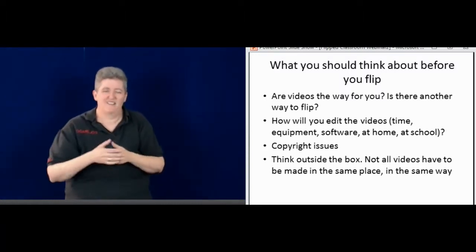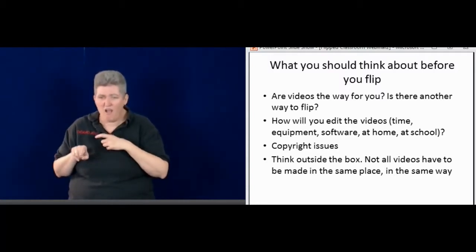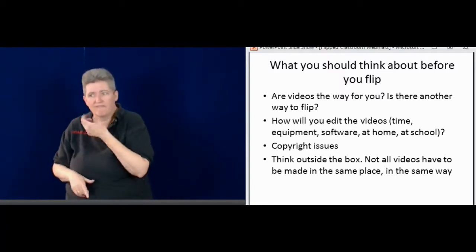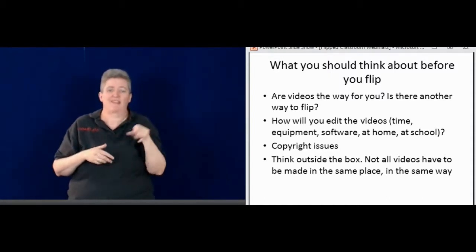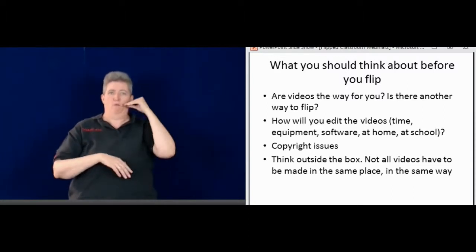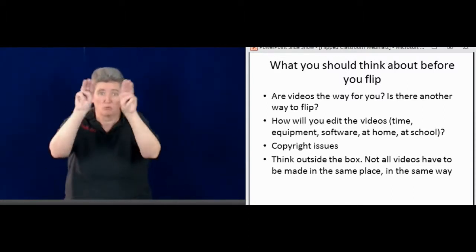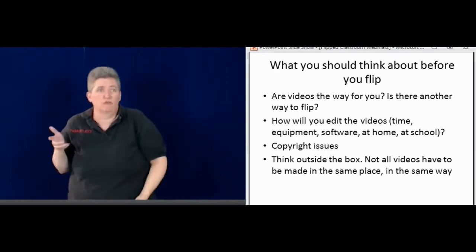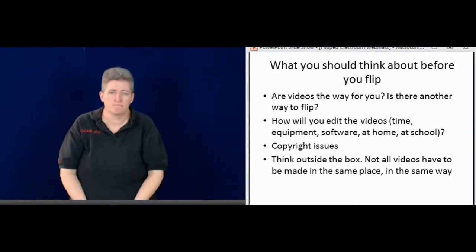Think outside the box. I thought maybe if I went camping, it would be cool to make a video out there of the trees and the forest. It doesn't always have to be sitting in the living room at home — it could be in different locations. If you go to a museum, maybe make a video there. There are other places.